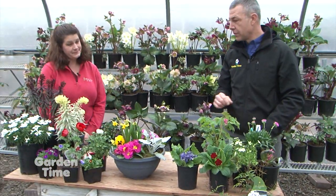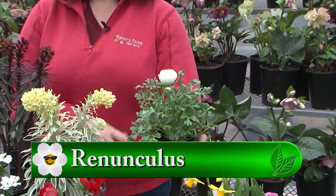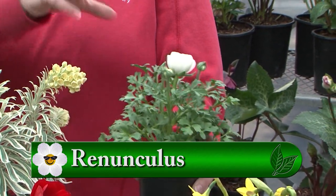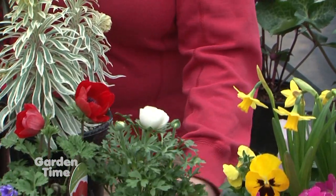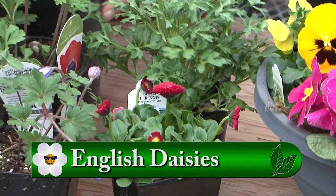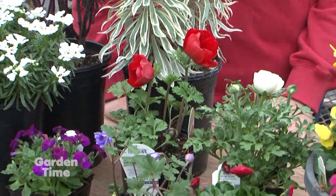Moving on down here, you have some anemones and other cool ones. The ranunculus are just getting started — it's one of our favorites. They last for so long and they just get these great, almost peony-like flowers on them. They hold up really well and make a nice center for a pot for quite some time. The English daisies are just coming into bloom and will give you some nice red colors. We also have the anemones — we have the larger anemone, and then we also have the smaller Grecian anemone.